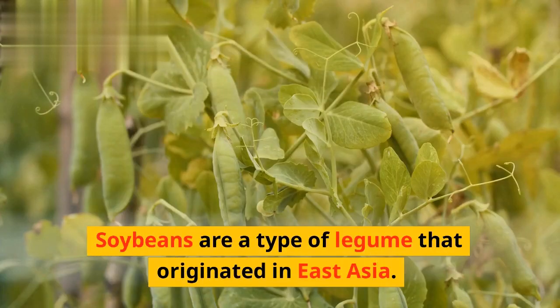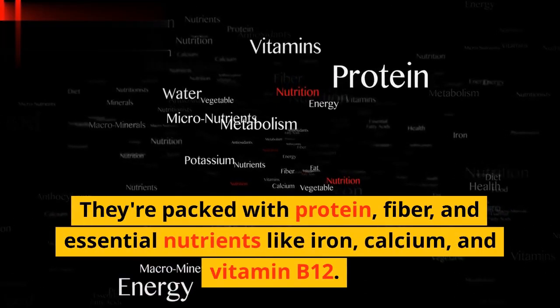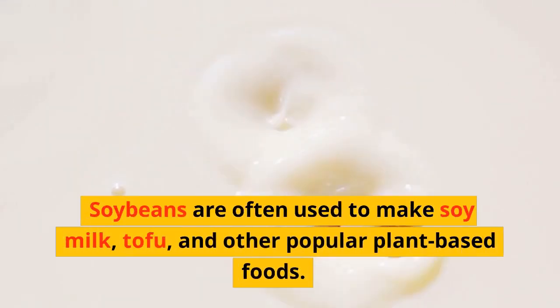Soybeans are a type of legume that originated in East Asia. They're packed with protein, fiber, and essential nutrients like iron, calcium, and vitamin B12. Soybeans are often used to make soy milk, tofu, and other popular plant-based foods.